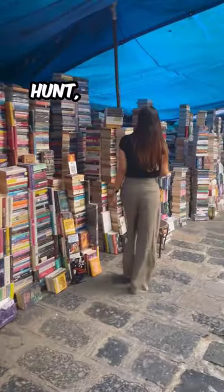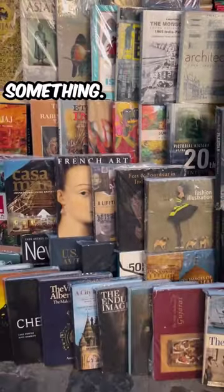It might be a bit of a treasure hunt, but I'm sure you'll walk away with something. Hope this helps and follow me to know more about decor. Bye!